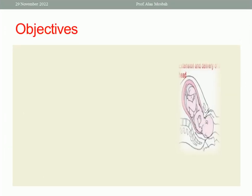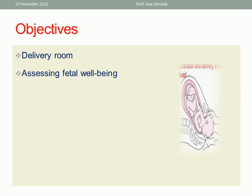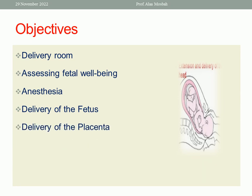What do we want to discuss today? We will cover the delivery room, the assessment of fetal well-being, anesthesia used during delivery, delivery of the fetus, delivery of the placenta, and lastly postpartum care.